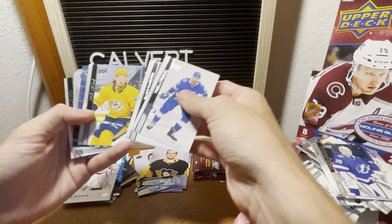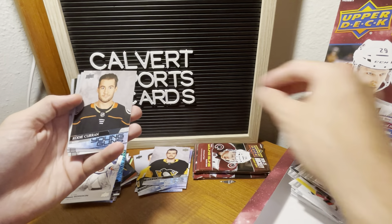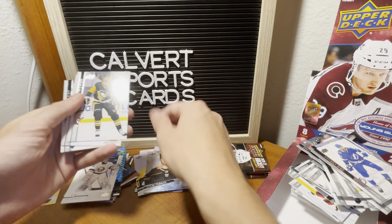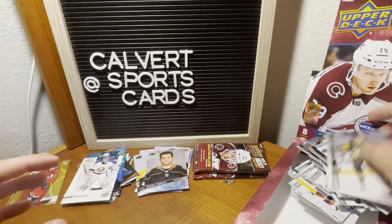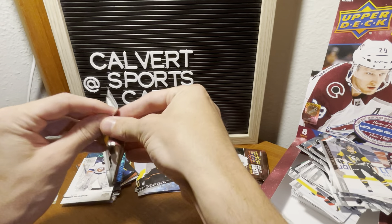Chiarot, Martin, Howla, Bobby Ryan. Young gun of Cody Ceci with the Ducks. All right, we got three left. So if you're still with me, I appreciate that.